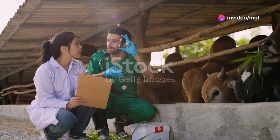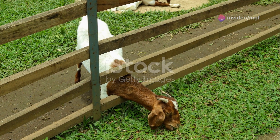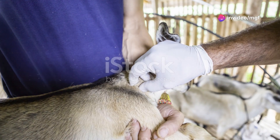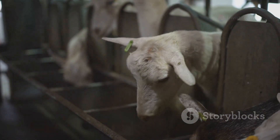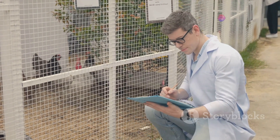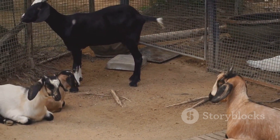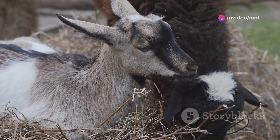Maintaining the health of your breeding goats is paramount to a successful breeding operation. Implement a comprehensive health management program that includes: scheduling routine veterinary visits for vaccinations, parasite control, and overall health assessments; providing your goats with a balanced diet that meets their nutritional requirements; and implementing strict biosecurity protocols to prevent the introduction and spread of diseases, including controlling visitors, quarantining new animals, and practicing good hygiene. Remember, a healthy goat is more likely to conceive, have a successful pregnancy, and produce healthy kids.